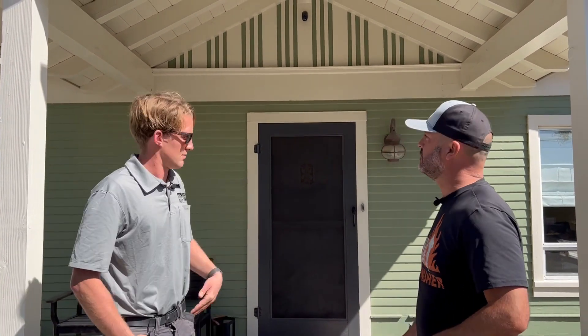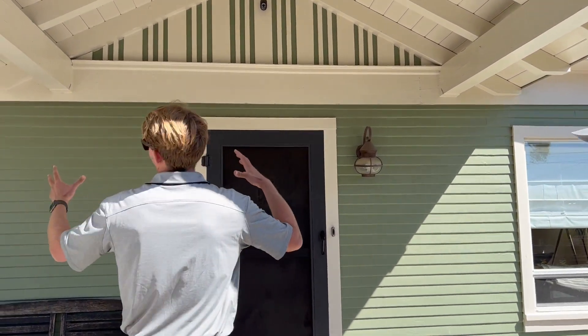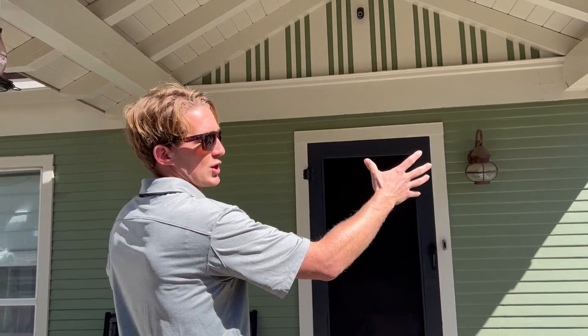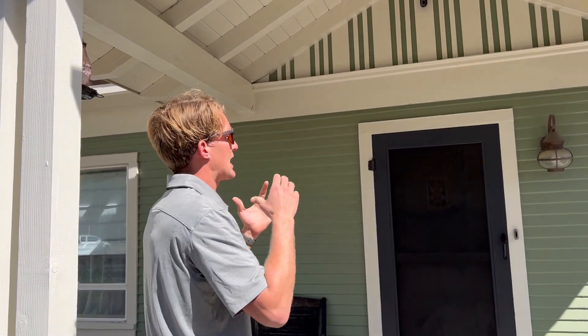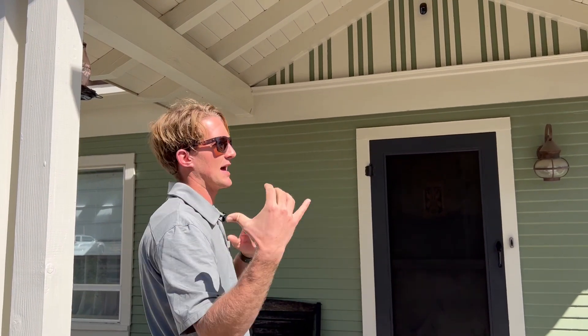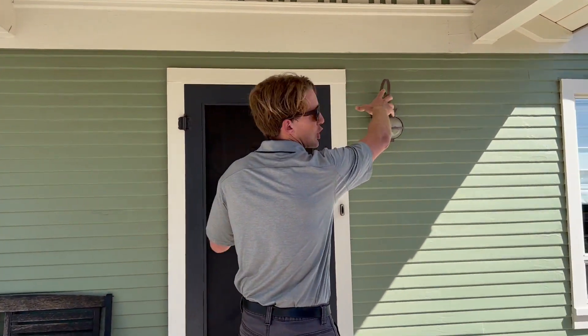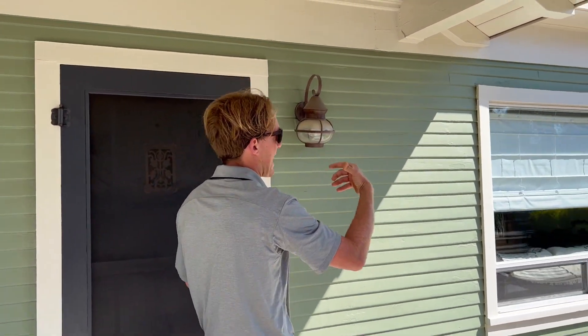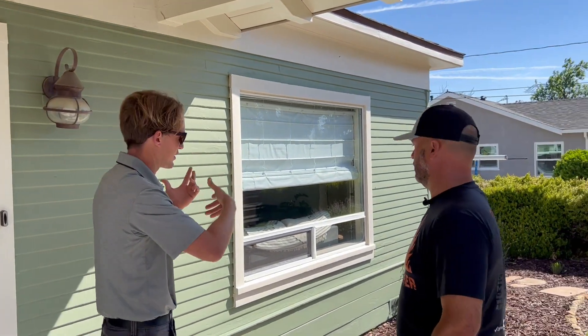When I start at a home, I walk up and get an overview of the place. With wood siding, one of the main things I'm looking for is any kind of dry rot. Any wood-destroying organism is actually a pest inspector's area of expertise, but if I see areas of excessive dry rot, I'll call it out and recommend they get a pest inspection or refer to the pest report.